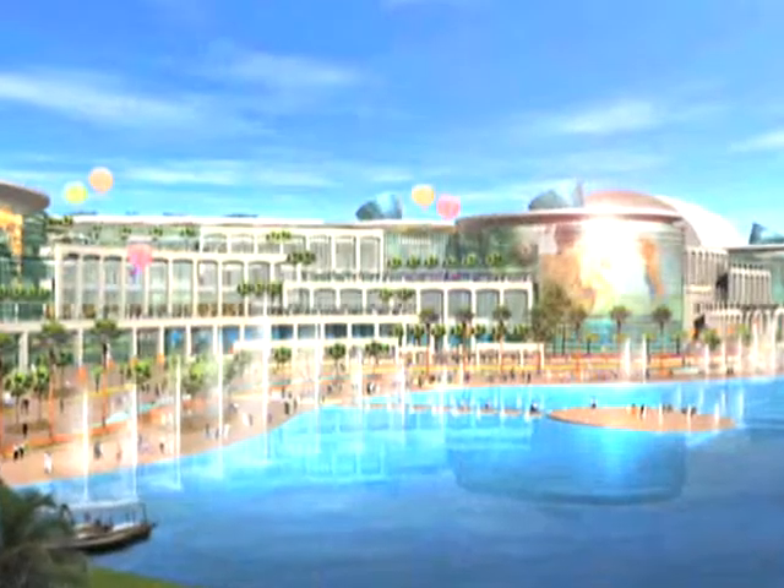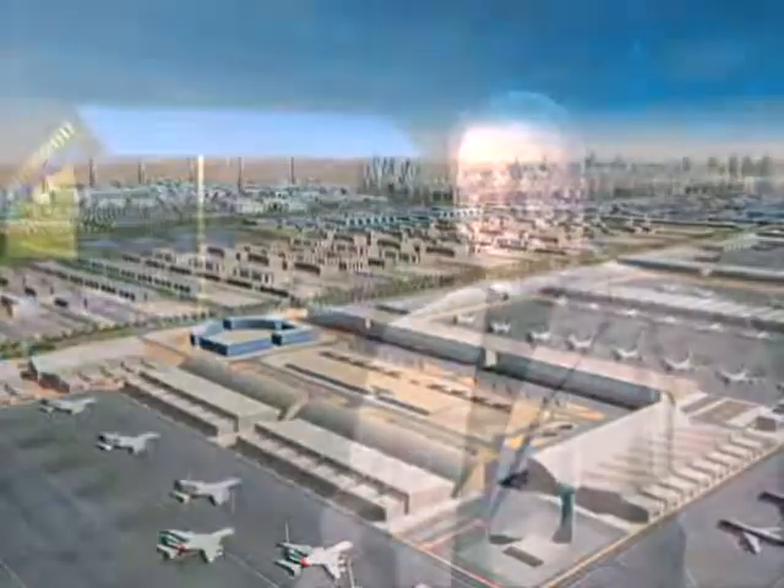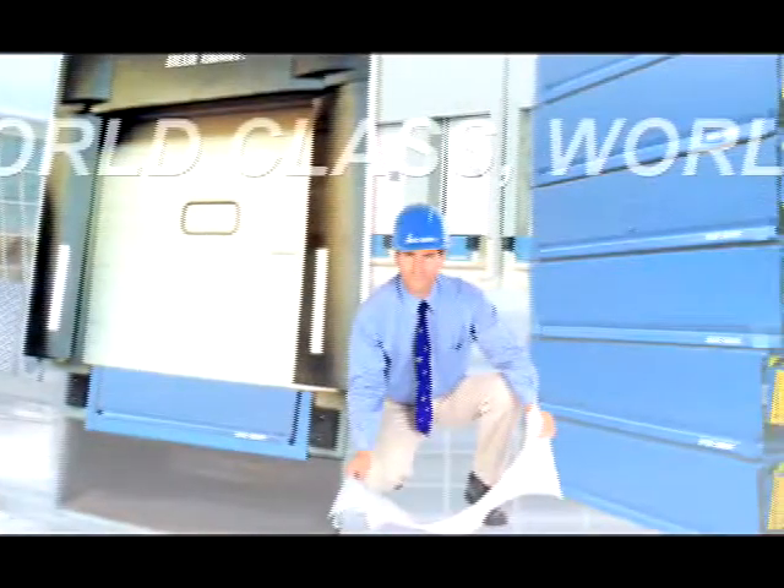For example, you'll find Blue Giant dock systems in the world's largest shopping mall, the tallest commercial building, and the busiest international airport in Dubai. We also have complete loading dock systems in first-class distribution centers around the globe, providing solutions to numerous Fortune 500 companies, including Walmart, Kimberly-Clark, Coca-Cola, and Procter & Gamble. As you can see, we're making good on our motto: world-class, worldwide.